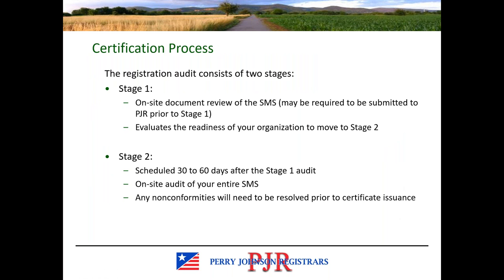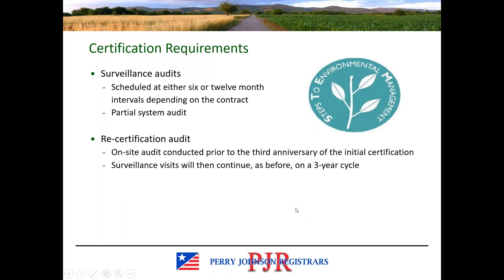You'll need a contract with a certification body such as PJR to conduct your audits. The audits will include a Stage 1 and a Stage 2 audit. The Stage 1 audit is primarily a documentation review to ensure the framework for meeting the standard requirements is in place. The Stage 2 audit is a full system audit to assess the effectiveness of the implementation of the standard requirements — sampling all processes and shifts to get a robust picture. You'll need to resolve any resulting non-conformities before a certificate can be issued.